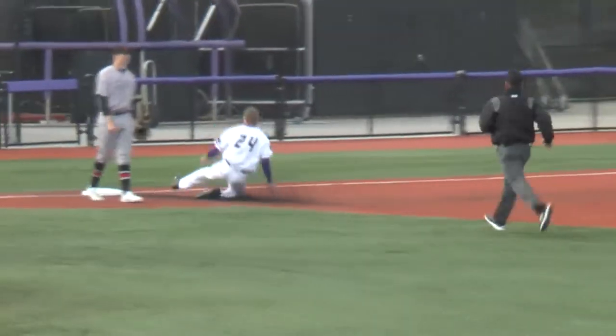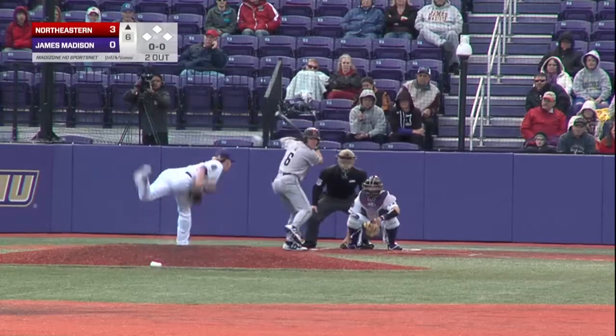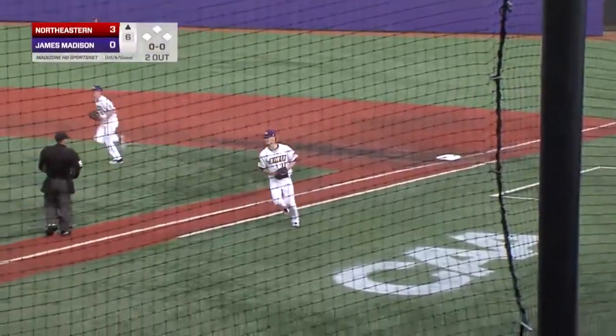Take a look at Simone stealing his fifth bag of the season. Holton Harlow fields this position very well.